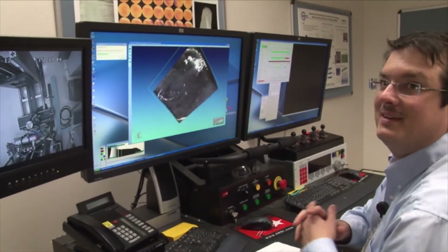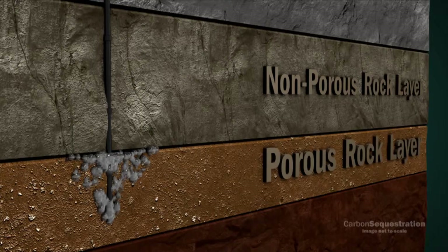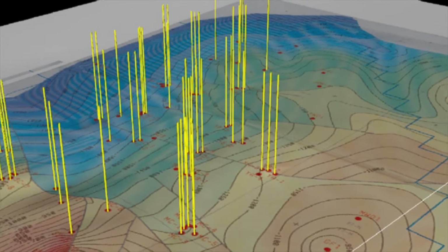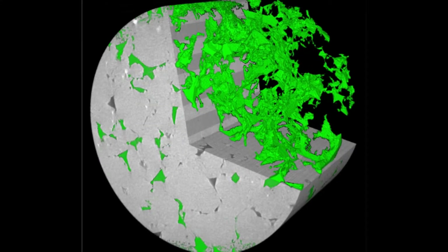NETL's CT scanners give researchers insight into applications such as hydraulic fracturing and CO2 sequestration. NETL software resources, Fluent and EarthVision, are used along with visualization hardware to provide static data, such as a conventional geologic model, or time-dependent data.